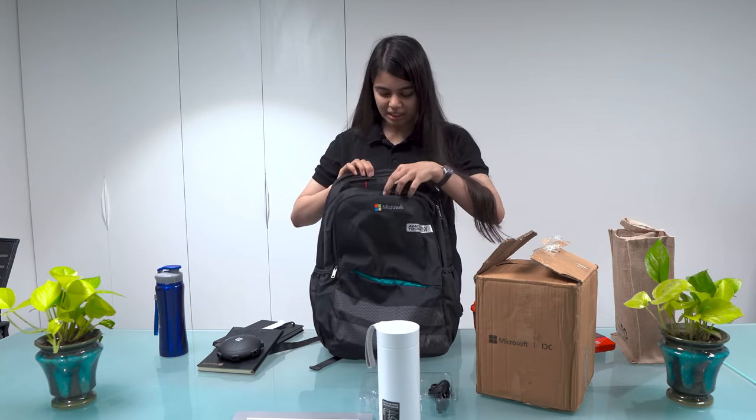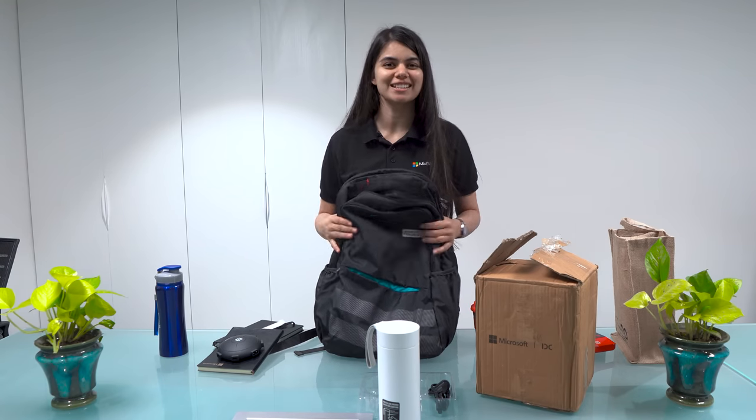This bag is also very big. There is a lot of space — enough for my two laptops, many different wires, and chargers.